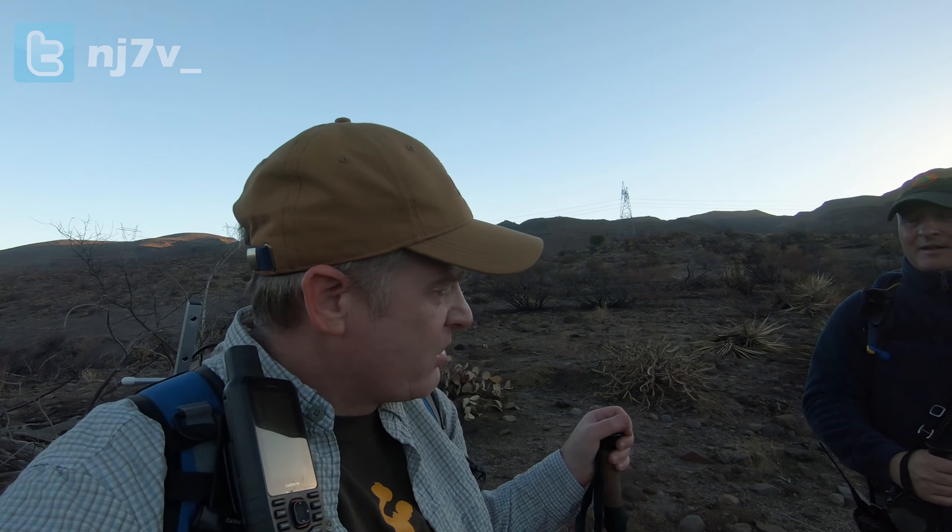Good morning, I'm Charlie, November Juliet 7 Victor, with Red Summit RF, and I have with me today Brian, my friend, W7JAT. Today we're going to be doing Kentuck Peak, or Kentuck Mountain, and it'll be a good hike. I'm going to try out a new antenna when I get on top. And again, here's Brian.